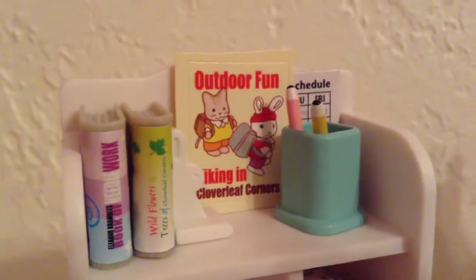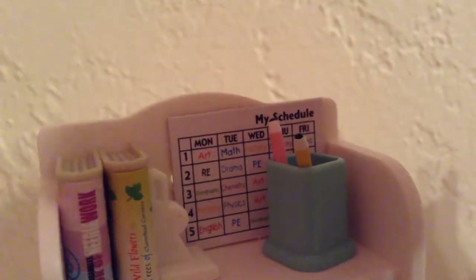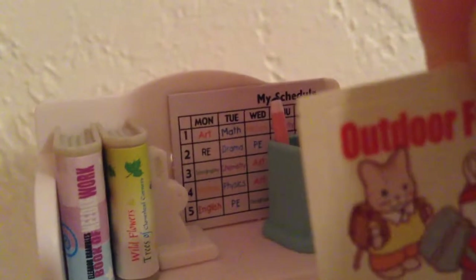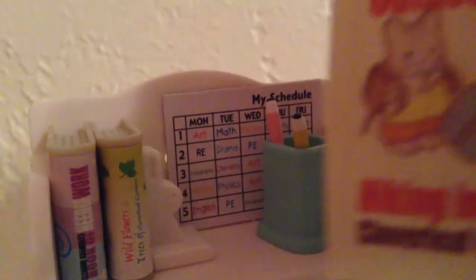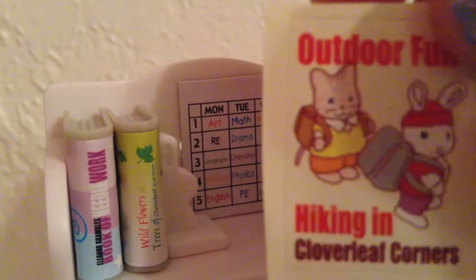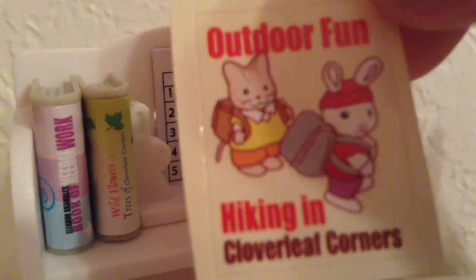Here we have some more things — books on knitting and nature. This is actually a poster, but it is a sticker. I didn't want to take it out and stick it on my dollhouse because I want to be able to reuse it and reuse the rooms if I want to use a certain room for something else. Outdoor fun, hiking, and Cloverly Corners — that's pretty hardcore.